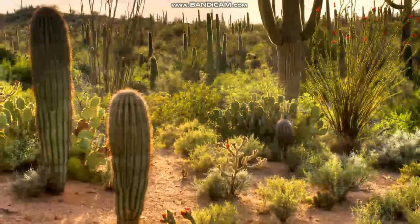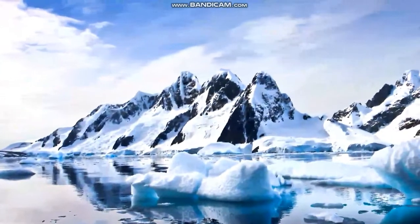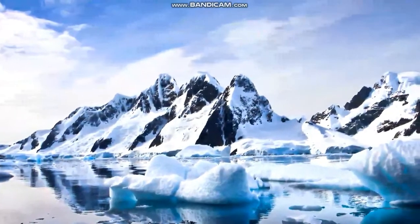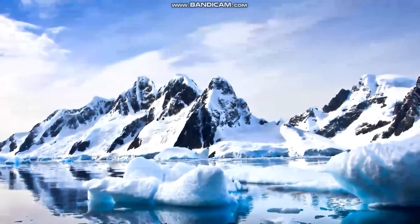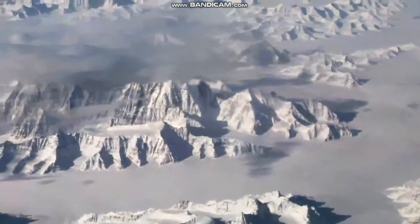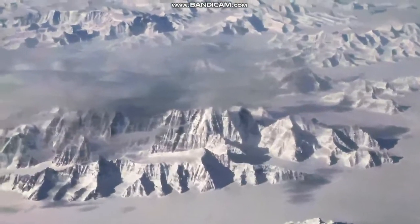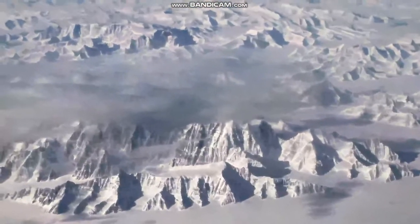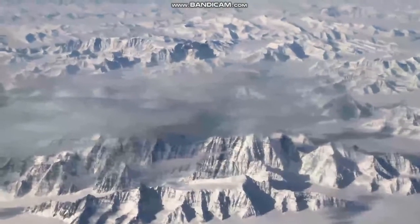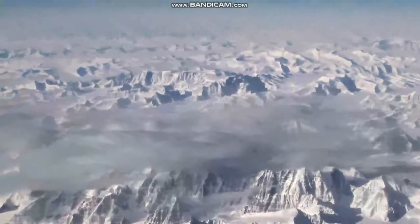Did you know that not all deserts are hot? Let's travel to an arctic habitat. The arctic is a desert because it receives very little rain or snow. Most of the water on the ground is frozen. Look at all the snow and ice. In some areas of the arctic, temperatures can get down to negative 70 degrees Celsius or negative 94 degrees Fahrenheit.